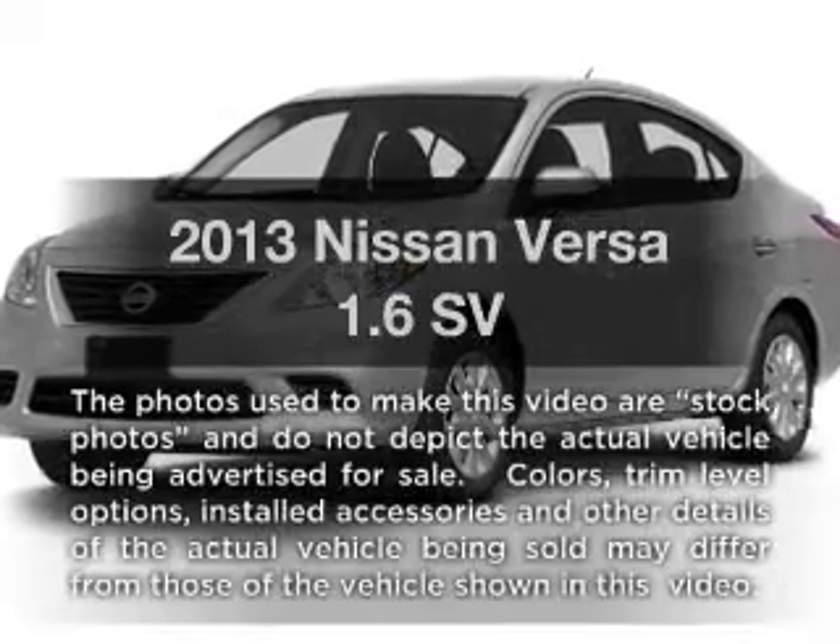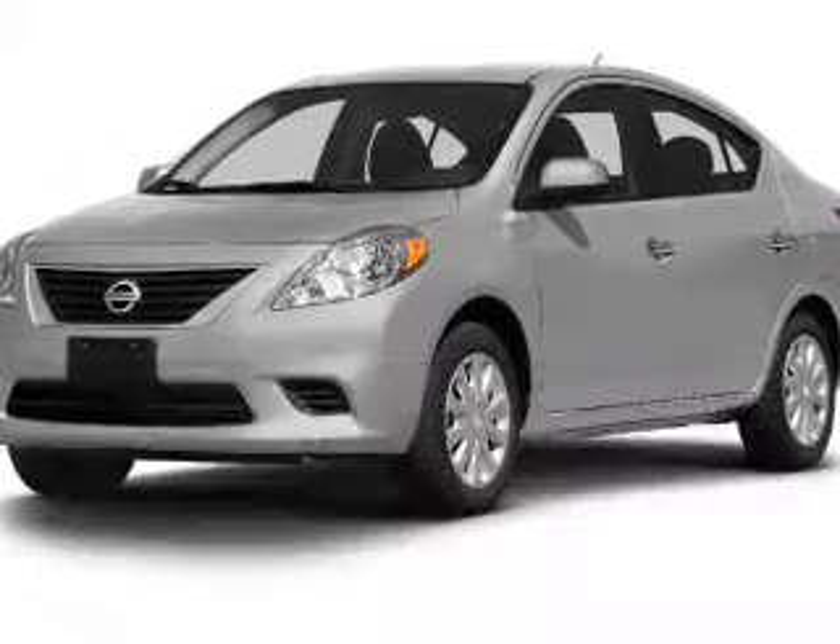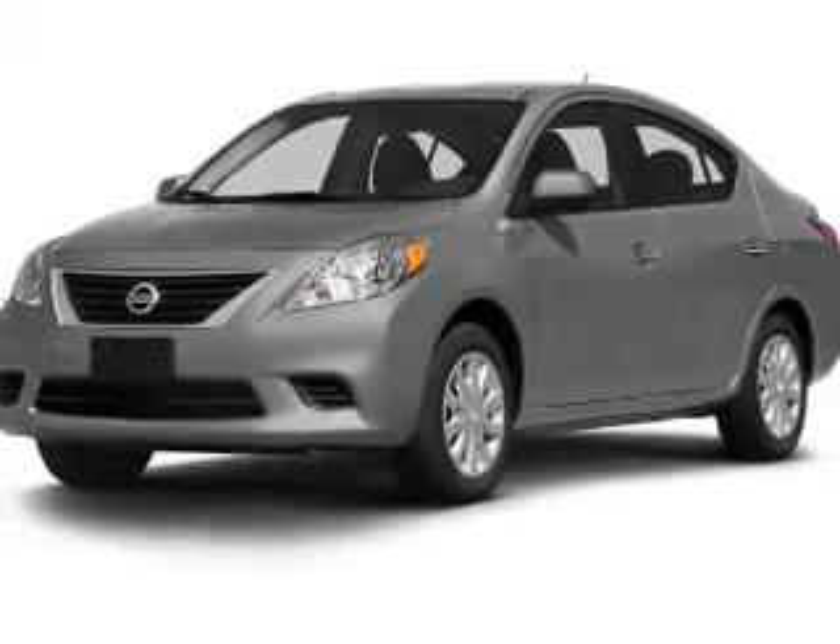Imagine yourself in this 2013 Nissan Versa. If you're looking for an automobile with great attributes, look no further.